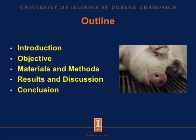Contents: First, an introduction. Second, the objective. Third, the materials and methods. After that, the results and the discussion. And finally, the conclusion.